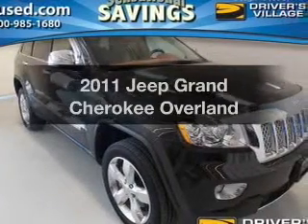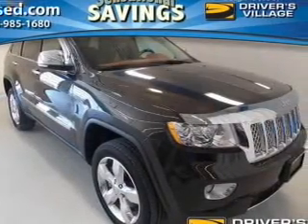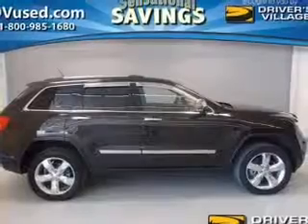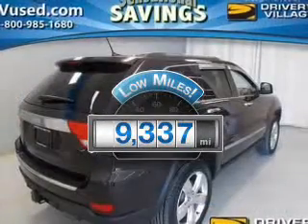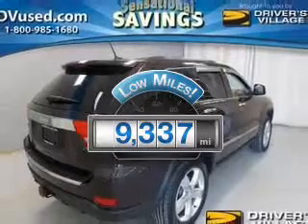Imagine yourself in this 2011 Jeep Grand Cherokee. If you're looking for a first-rate auto, this one could be yours today. With low miles, this automobile will take you far and get you where you want to go.